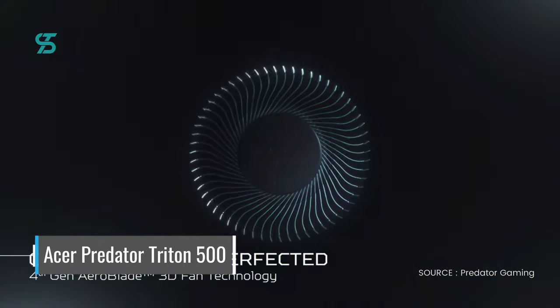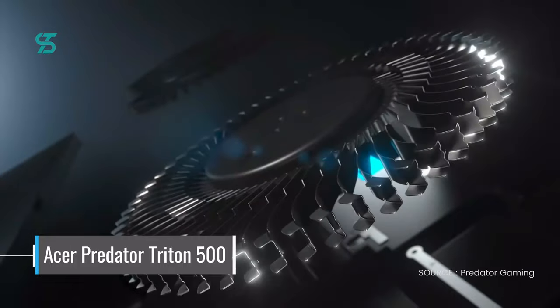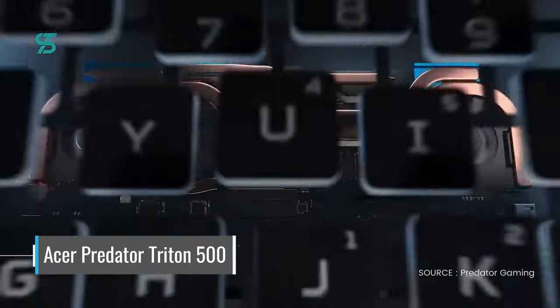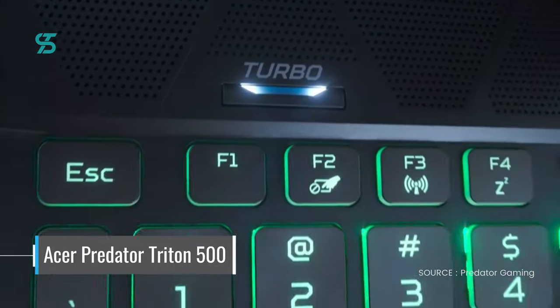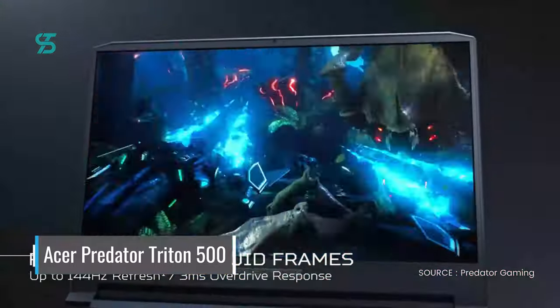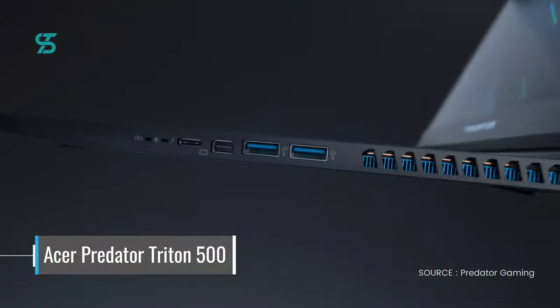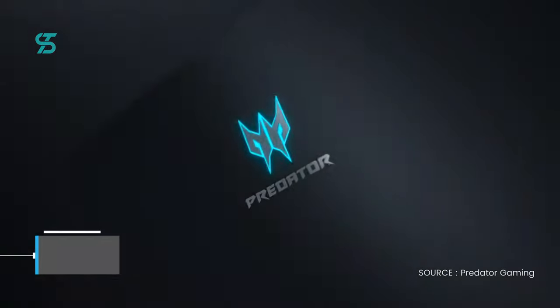The Triton 500 also boasts a fast 240Hz display, perfect for fast-paced games, and a slim bezel design that gives you more screen real estate. The laptop also has a unique thermal design that allows for better airflow, keeping your system cool and stable even during long gaming sessions.